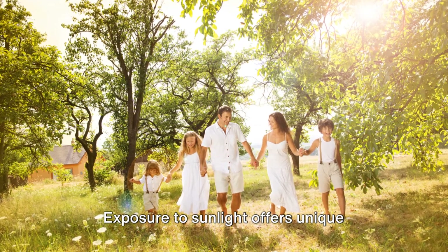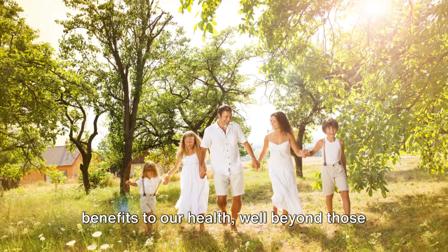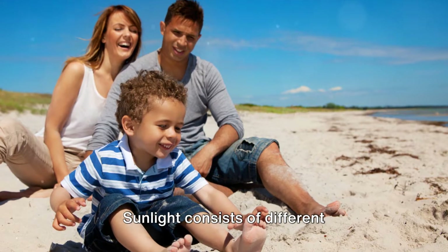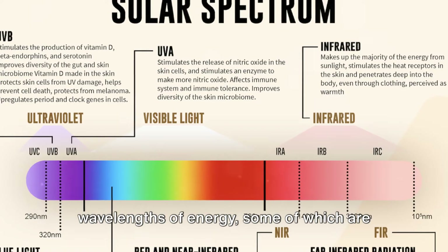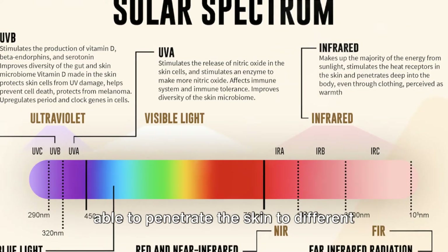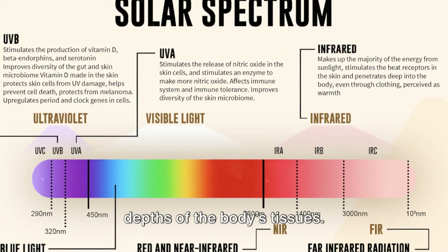Exposure to sunlight offers unique benefits to our health, well beyond those provided by vitamin D. Sunlight consists of different wavelengths of energy, some of which are able to penetrate the skin to different depths of the body's tissues.